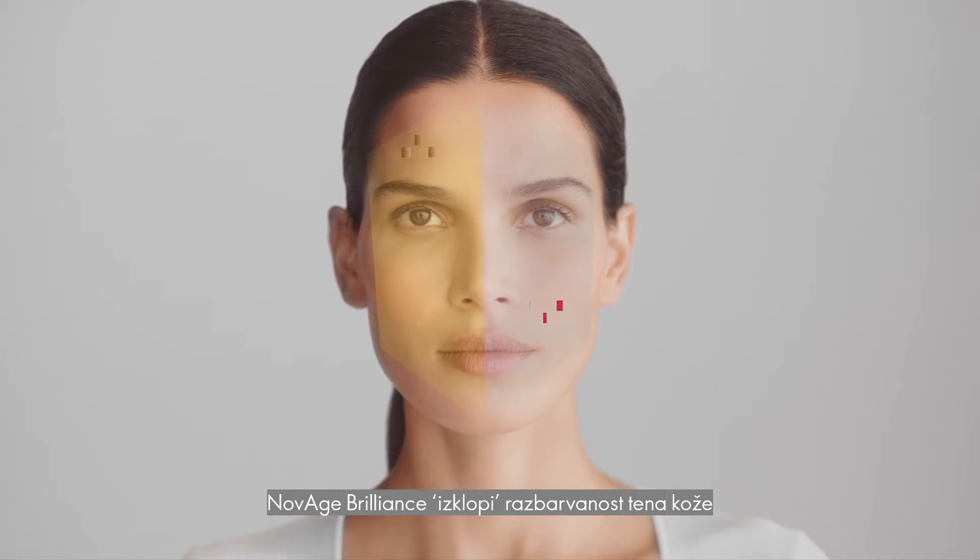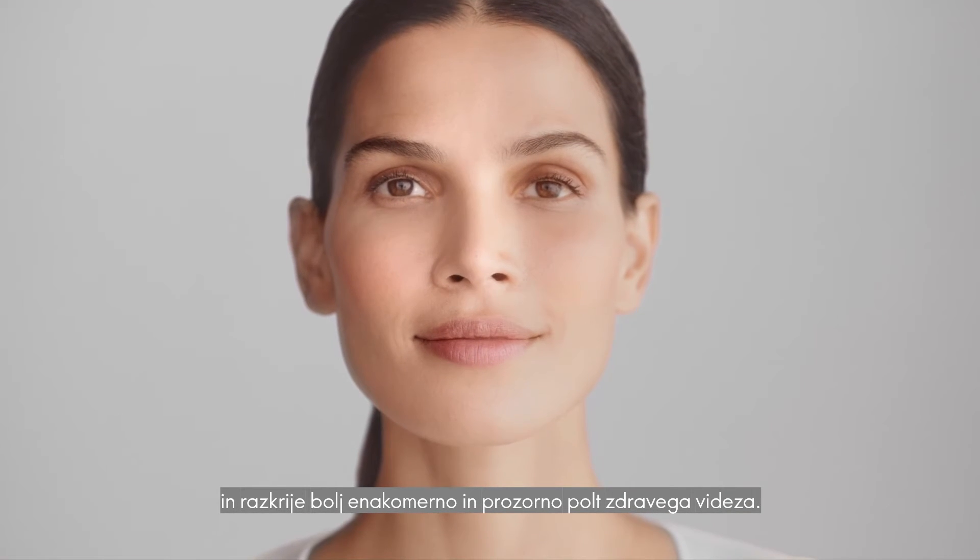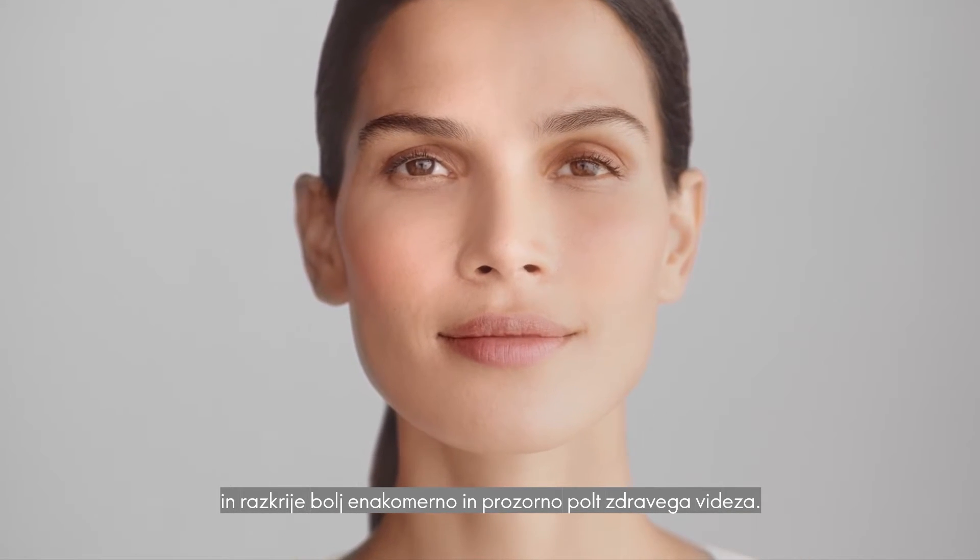Novage Brilliance switches off skin tone discoloration and reveals a more vibrant, even, translucent, and healthy-looking complexion.